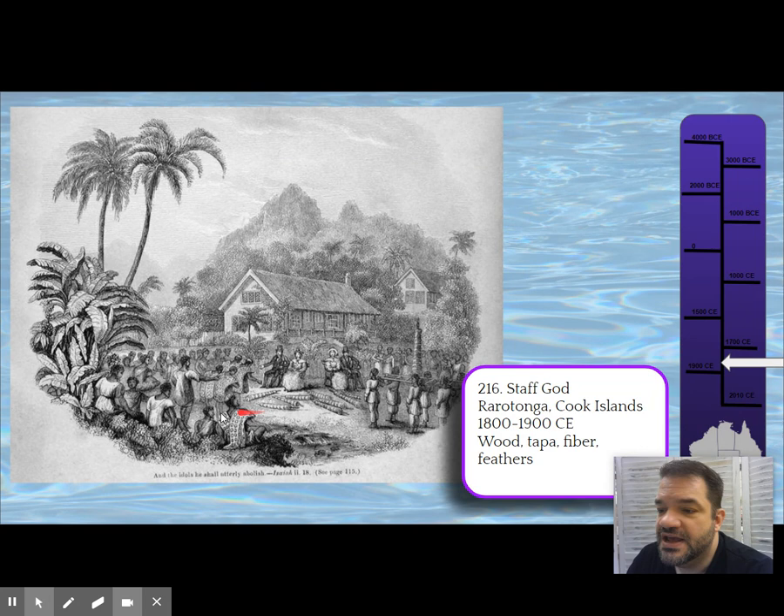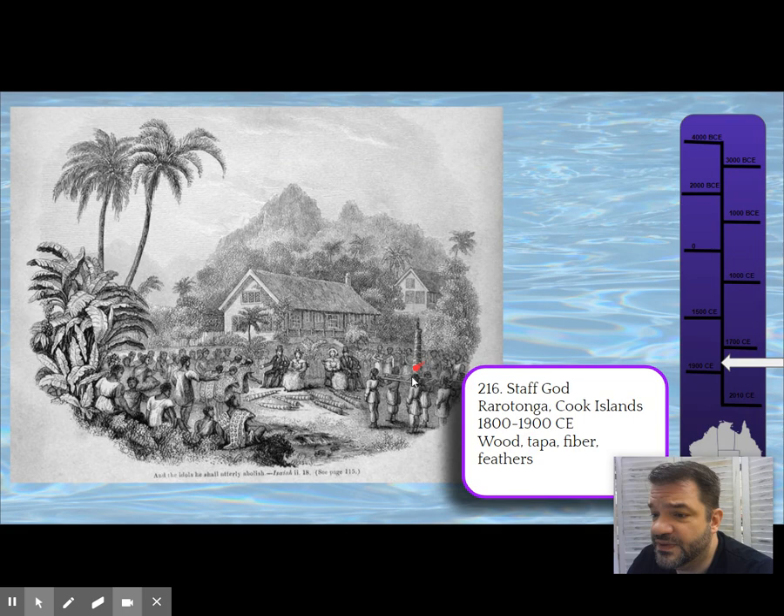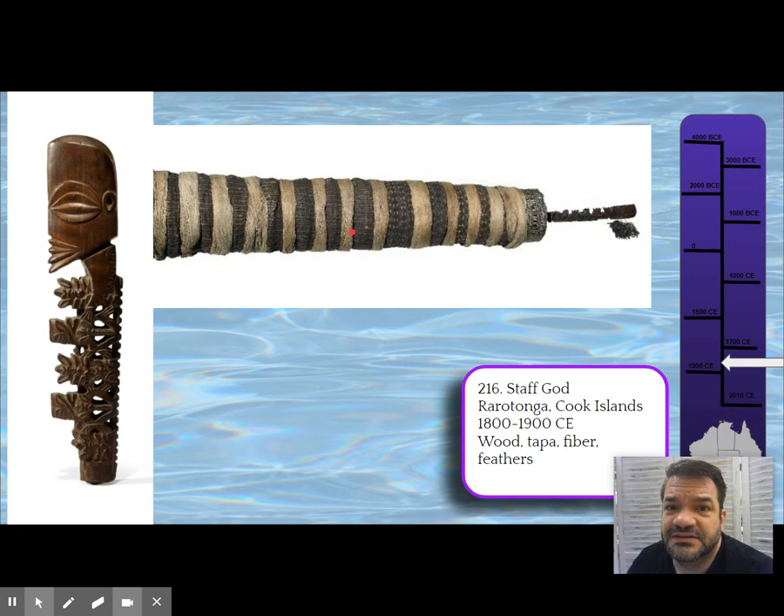History remembers it differently — they gave up their culture, their identity. We're not even really sure about many elements of the staff god because most don't exist anymore and the traditions have been lost. So: imperialism.